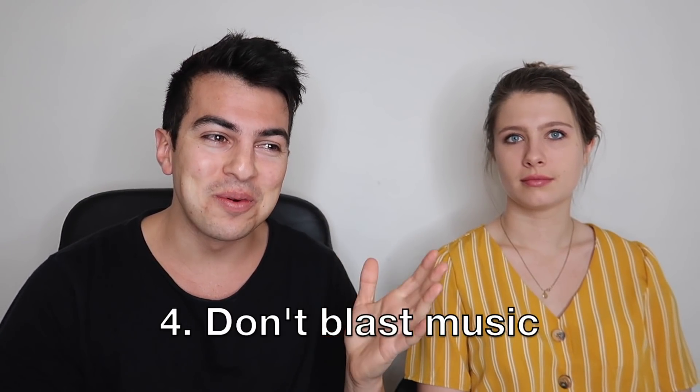Tip number four is music. A lot of drivers blast music without considering that passengers might not want to listen to jazz at 6 AM blasting in their face. It's nice to have some soft background noise in case you want to have a conversation, but the speakers in the back are right behind the passenger's ears. Keep it low — like soft elevator music or soft acoustic — and whatever you think is low, turn it down a couple more notches.